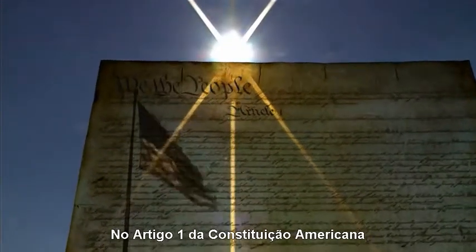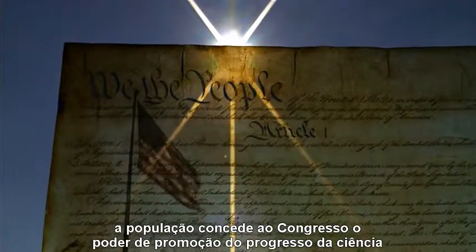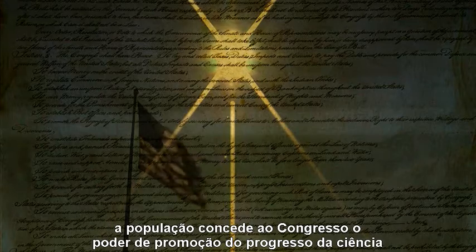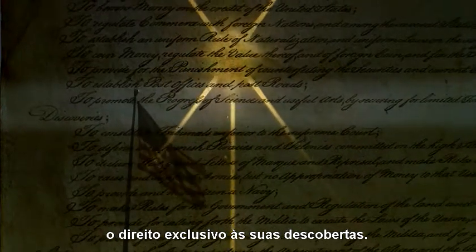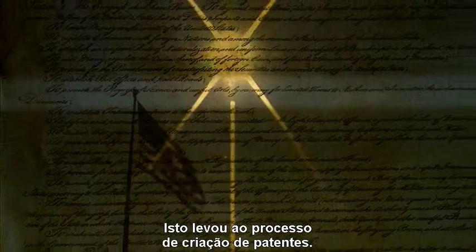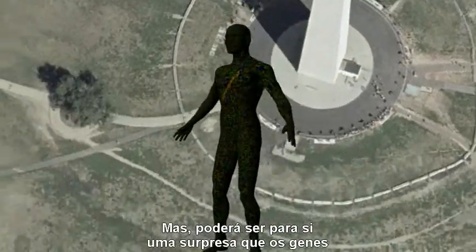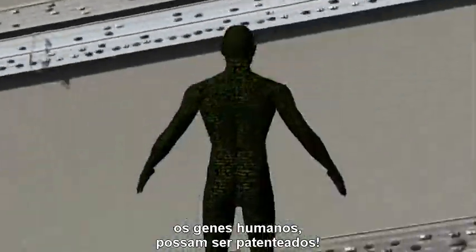In Article 1 of the U.S. Constitution, we the people have given Congress the power to promote the progress of science by securing for limited times to inventors the exclusive rights of their discoveries. This has led to the patent process. But it may come as a surprise that genes — human genes — can be patented.